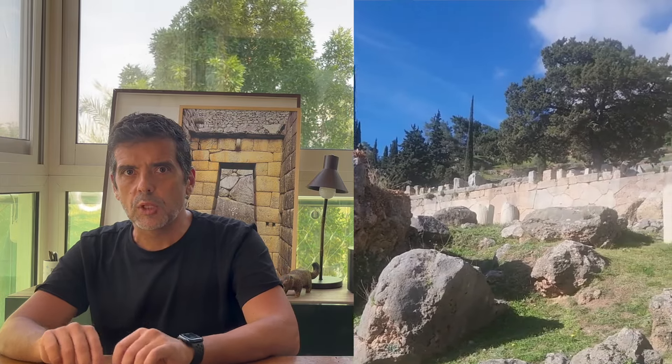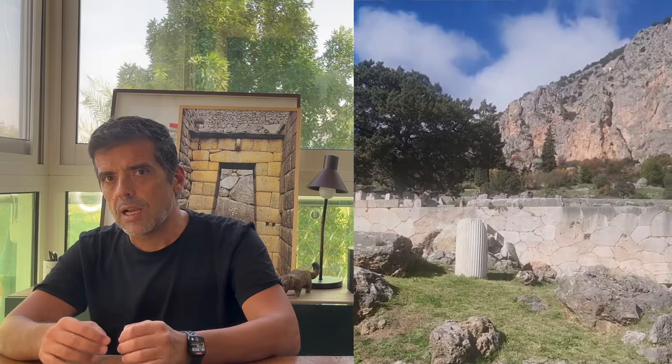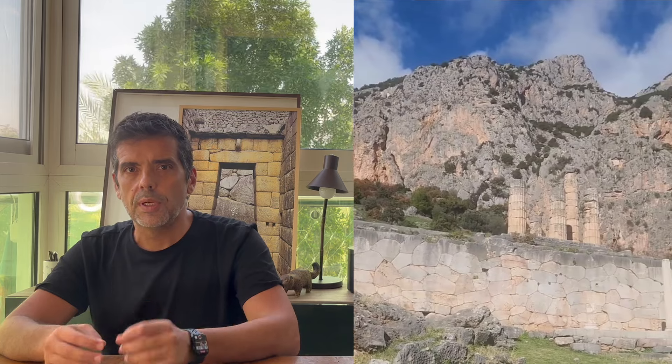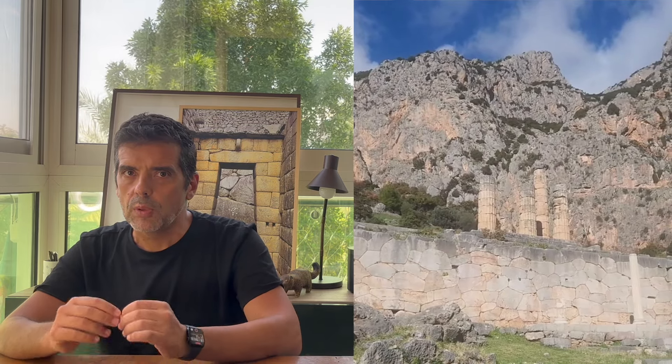In this new sequence of videos, we will go to some cyclopean walls in Greece and see how the signs on the ground are telling us an older story. Starting at the top, with the most impressive cyclopean wall of all Greece: the Emancipation Wall in Delphi.